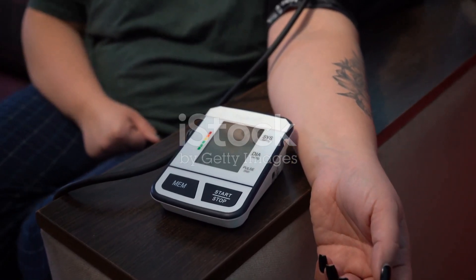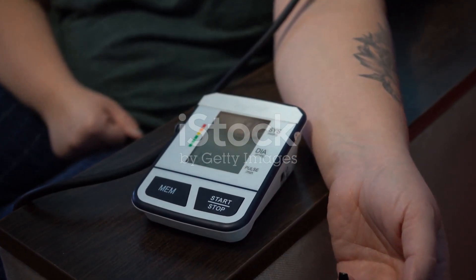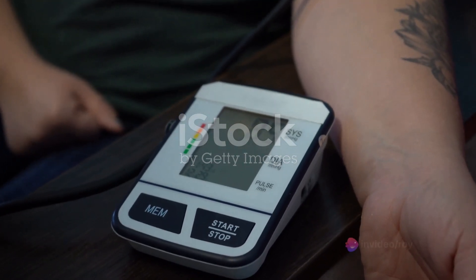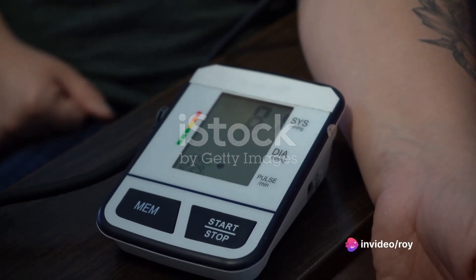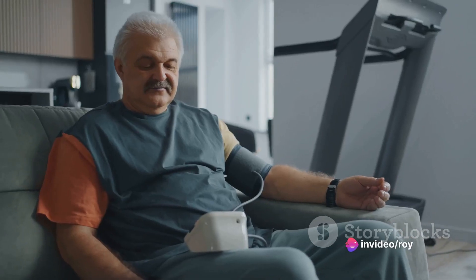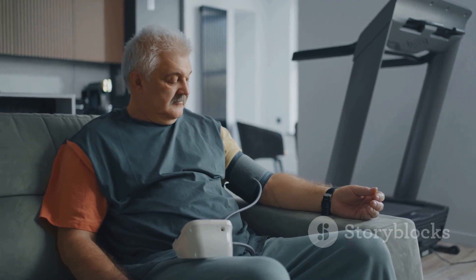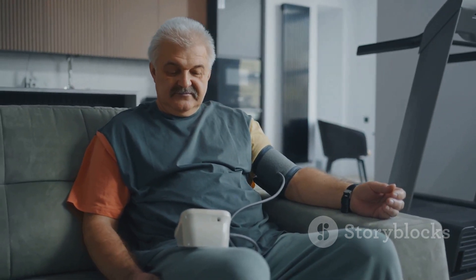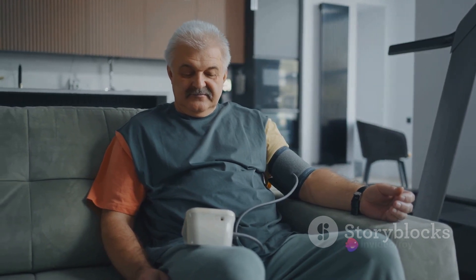Research has linked low sperm count to a higher percentage of body fat, higher blood pressure, and a heightened risk of metabolic syndrome. Male factor infertility, often due to a low sperm count, is a common reason couples struggle to conceive. However, it's important to remember that fertility issues can be complex and multifaceted, involving both male and female factors.